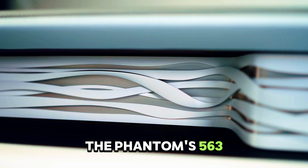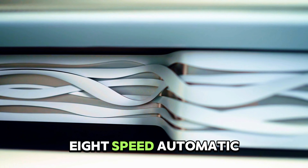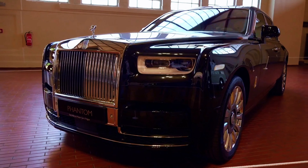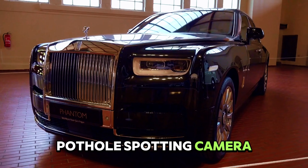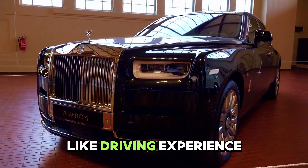The Phantom's 563-horsepower twin-turbo V12 engine, paired with an 8-speed automatic transmission, ensures a smooth ride. It features a pothole-spotting camera for real-time suspension adjustments, offering a cloud-like driving experience.